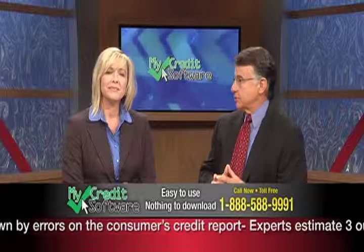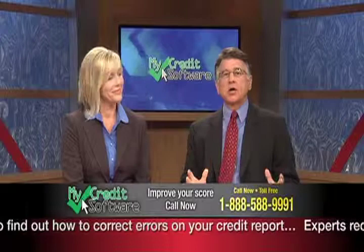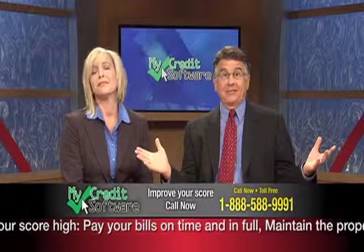Do I need to purchase this software to repair my credit? No, not at all — in fact, you can go at this all on your own. You could also represent yourself in court, but I wouldn't recommend that either. Can you imagine an office without any software to help keep you organized? MyCredit Software has letter templates to send to the bureaus. It keeps track of dates, times, and correspondence, and it keeps responses organized. It's without a doubt a real time saver.